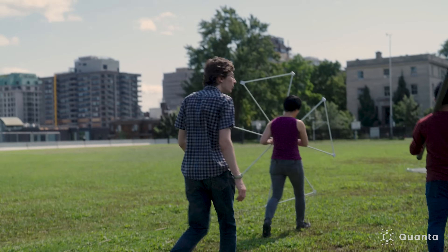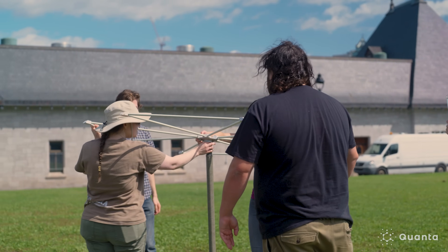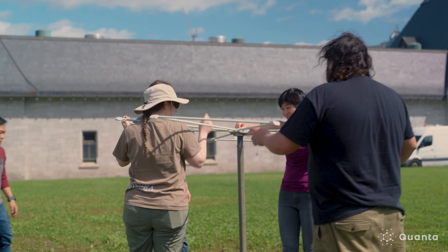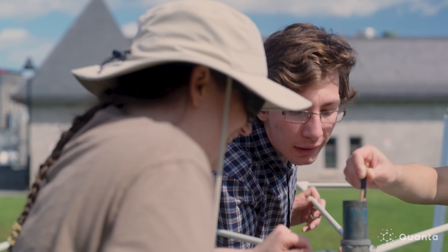The first thing that you need for a radio telescope is something to receive the light. Depending on what kind of instrument you're building, that can either be a reflector — like a dish of some sort — that gathers light and then focuses onto a receiver. Or sometimes in our experiments we just have bare antennas that sit and look at the sky.